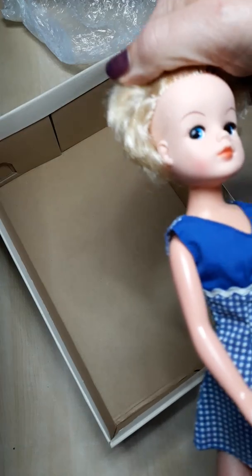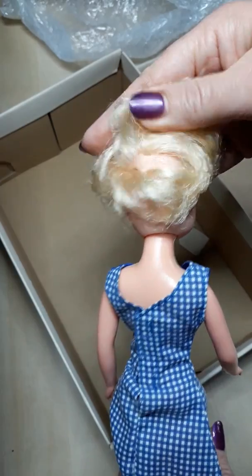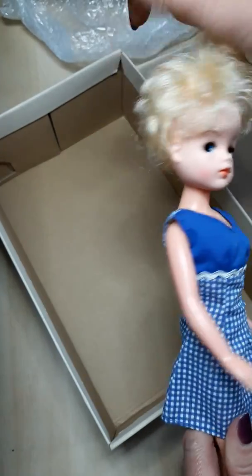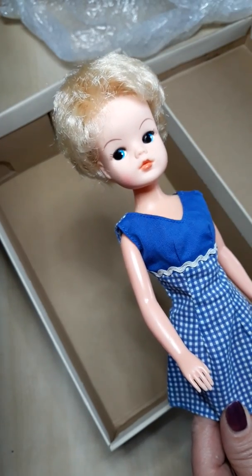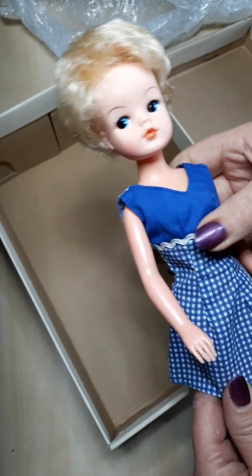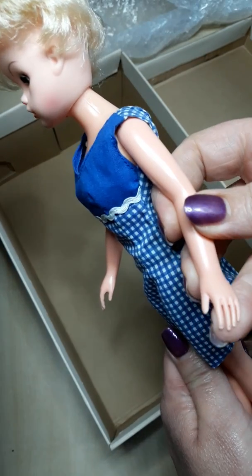I was going to reroot her, but I actually think her hair is in very good condition — there are absolutely no plugs missing and it's very soft. So she might end up staying as she is, maybe with just a little bit of a restyle, and I think she'll be perfect.